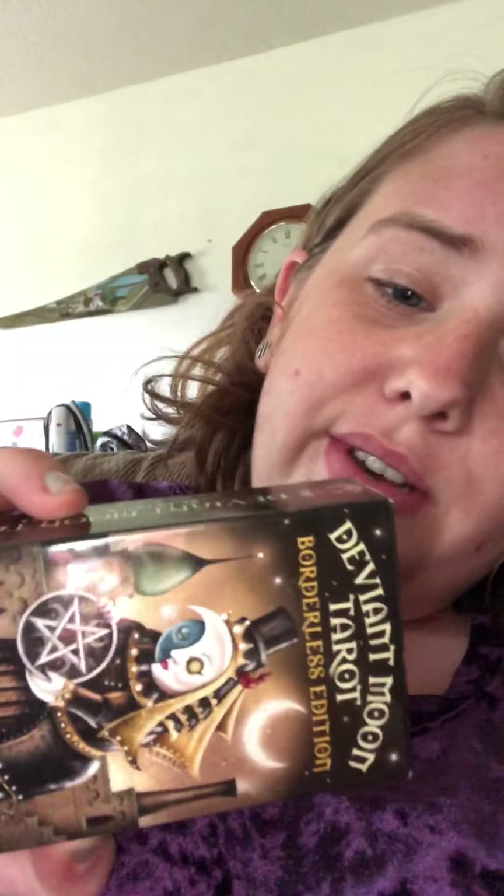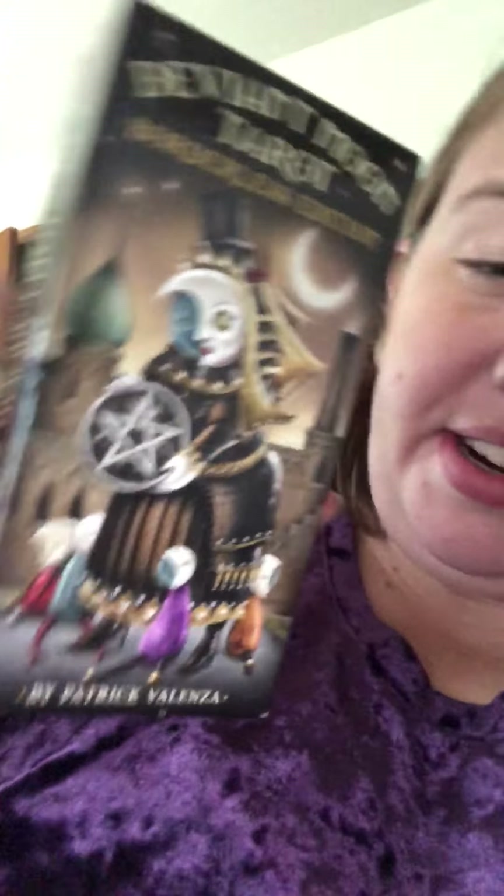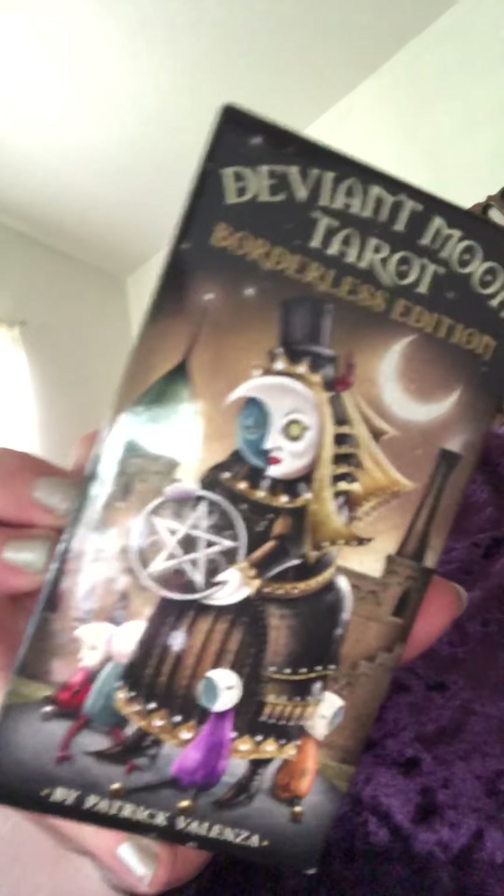I got some more crystals recently and I'm not going to sit there and pick out which ones exactly it was because I got several. This bag's already half full. But I also got a new tarot deck, which I'm trying to learn how to read, even though I don't know if I'll actually ever read them. It's just something I want to know how to do. And this deck is the Deviant Moon Tarot Borderless Edition — it's mainly just a moon-themed deck.